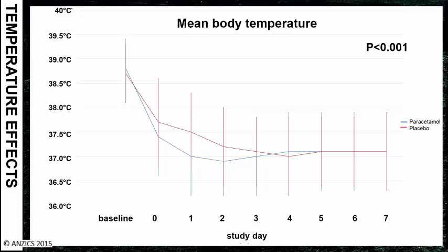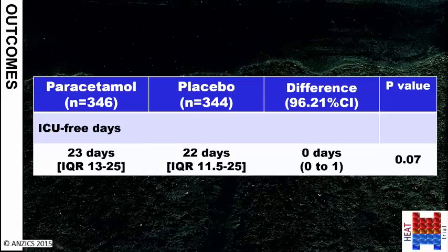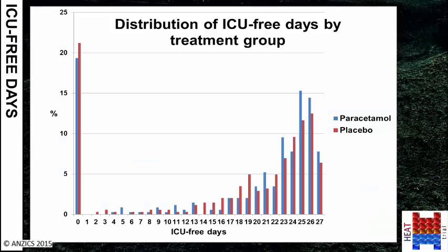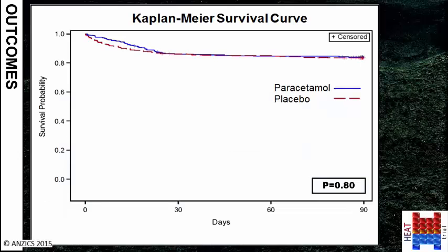The primary outcome was the number of days patients spent alive and free from needing intensive care — you want a large number of ICU-free days. There was no difference between the treatment groups. Looking at the distribution of ICU-free days by treatment group for paracetamol versus placebo patients confirmed no significant difference. For day 28 and day 90 mortality, there was also no significant difference between treatment groups, as shown by the Kaplan-Meier survival curves.